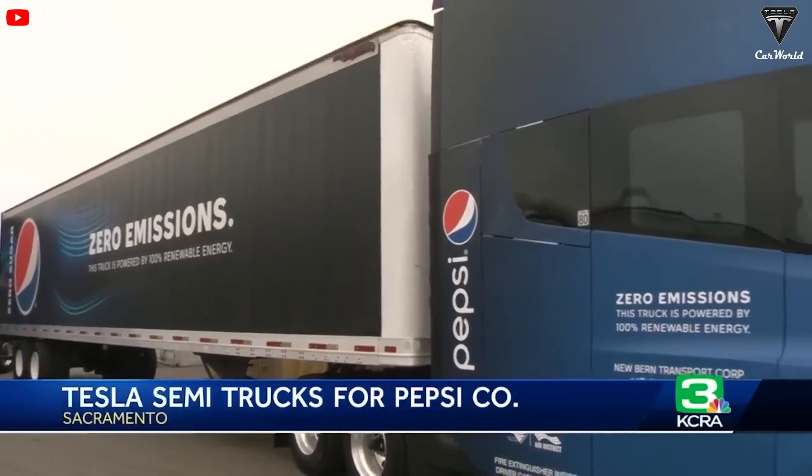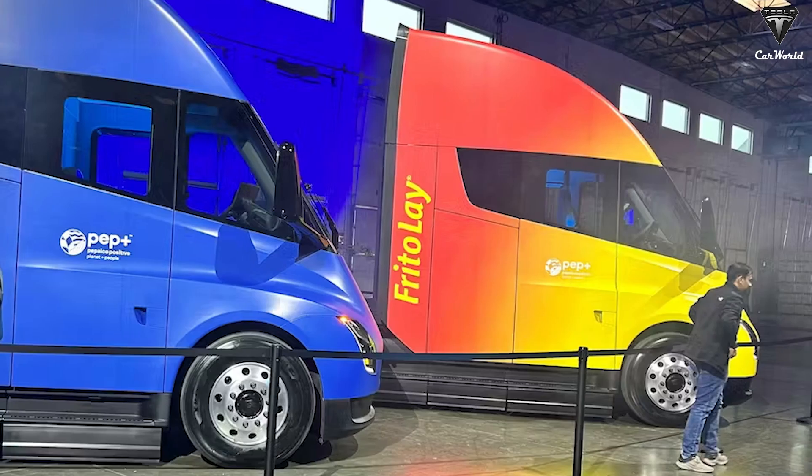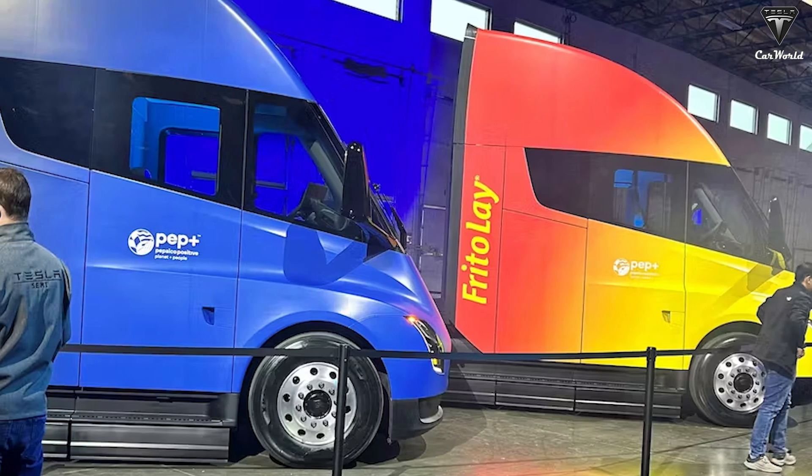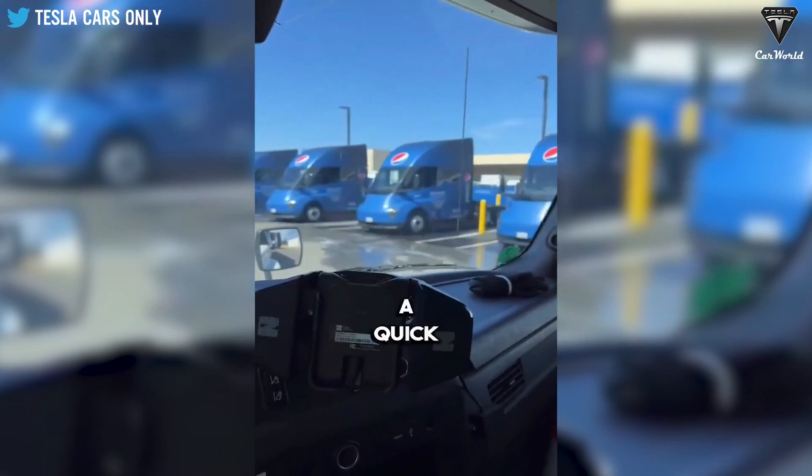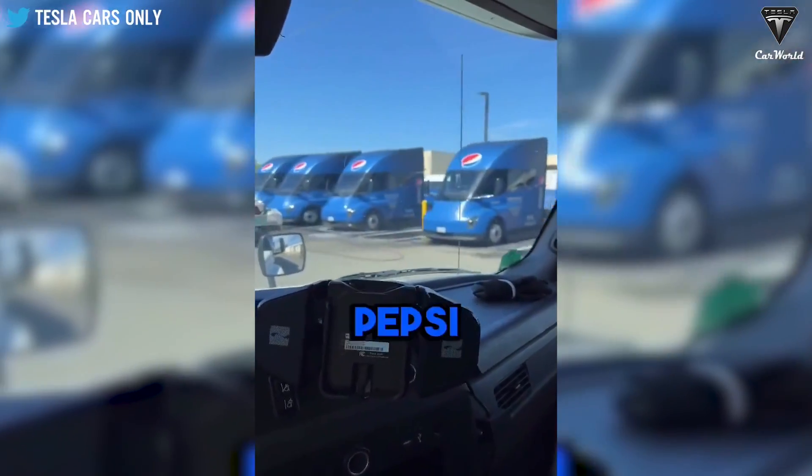Testimonials from drivers have praised the Tesla Semi's performance, with Pepsi drivers attesting to its exceptional stability and awe-inspiring battery life. PepsiCo recently unveiled operational details of their Tesla Semi, providing impressive real-world mileage figures.